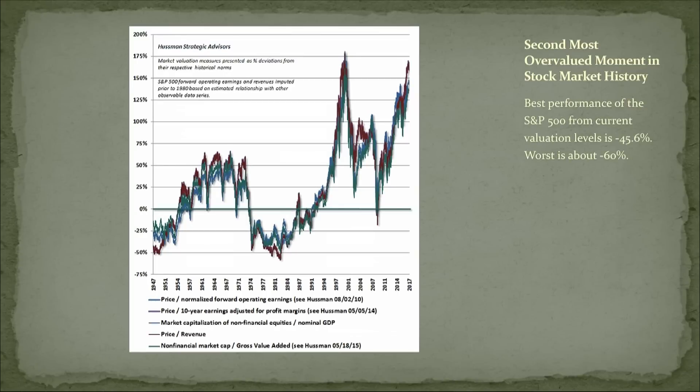You saw a version of this yesterday, but this is the full Monty. This is a graph of five valuation measures for the overall U.S. stock market. I used to try to keep track of overall stock market valuation, but it was a stupid, useless exercise. Most of the time it just doesn't matter. When it does matter, I realized, is when it reaches extremes of valuation.